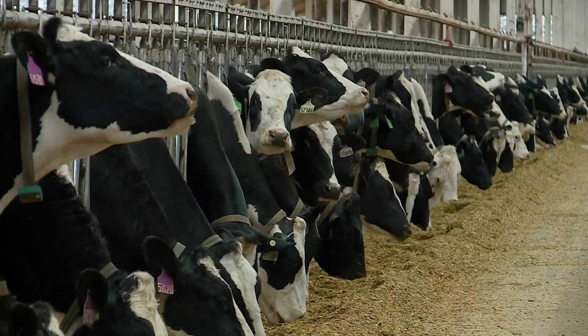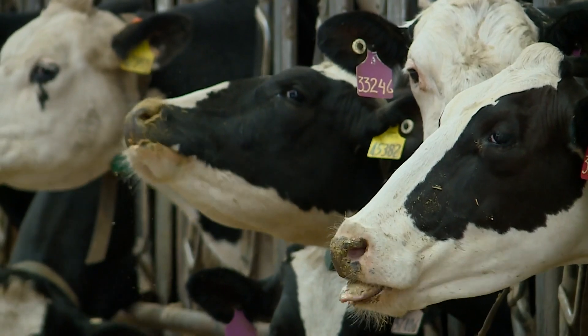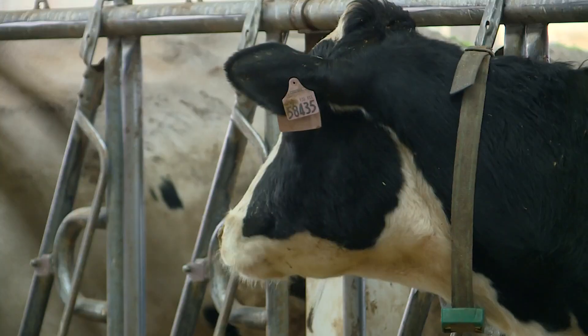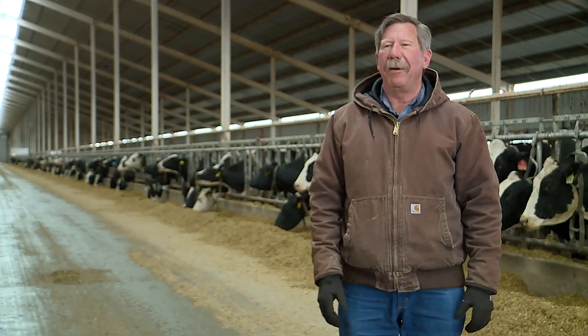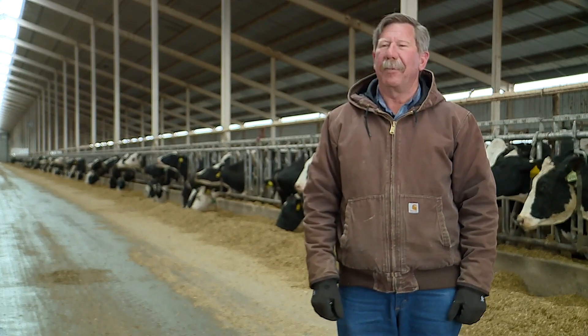When you think of a dairy farm, cows likely come to mind — milk-producing cows, lots of them. We milk about 4,700 cows here three times a day and make about five semi-loads of milk a day. Chris Kraft owns Quail Ridge Dairy in Fort Morgan.